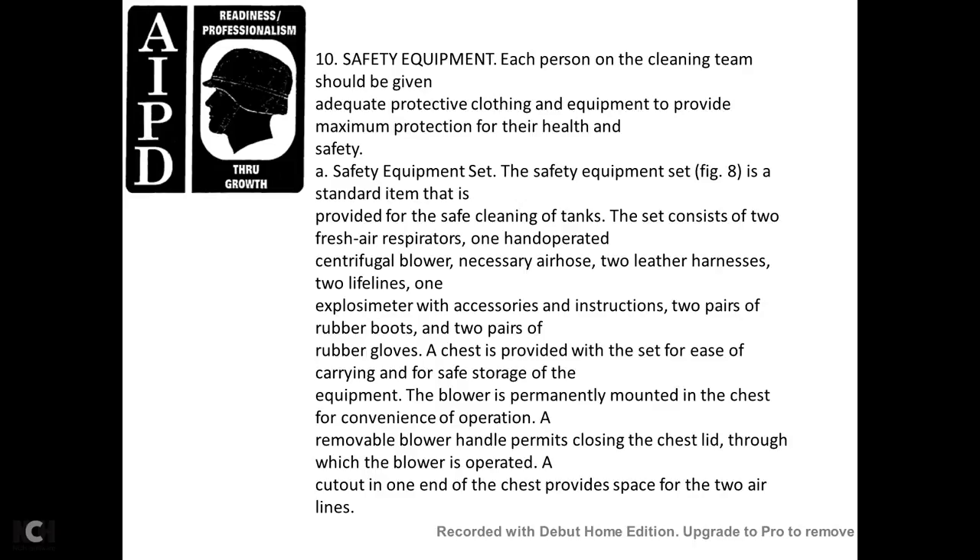Safety equipment: each person on the cleaning team should be given adequate protective clothing and equipment for maximum protection of health and safety. The safety equipment set (Figure 8) is a standard item provided for the safety cleaning of tanks. The set consists of two fresh air respirators, one hand-operated centrifugal blower, necessary air hose, two leather harnesses, two lifelines, one exposure meter, accessories and instructions, two rubber boots, and two pairs of rubber gloves. The chest provided with the set facilitates carrying of safety equipment. The blower is permanently mounted in the chest, and the blower handle permits closing of the chest lid through which the blower is operated. A cutout in one end of the chest provides space for the two airlines.